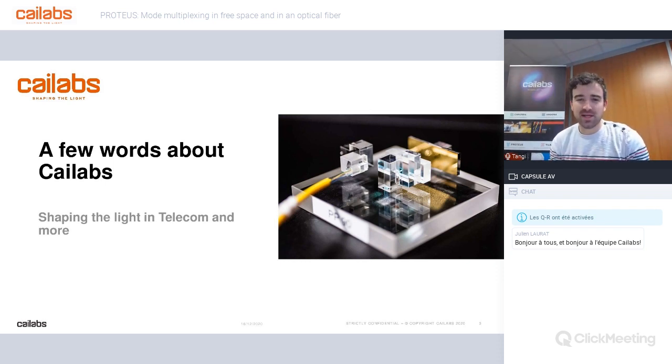Let's start by explaining who we are and what we propose at Kailabs. Let me introduce myself — my name is Tangil Guenique and I'm a project and product manager at Kailabs. I'm in charge of the Proteus product and custom applications too.